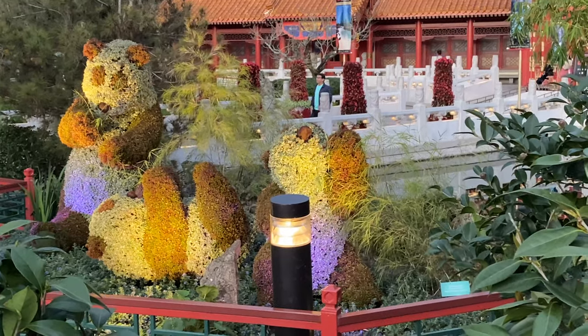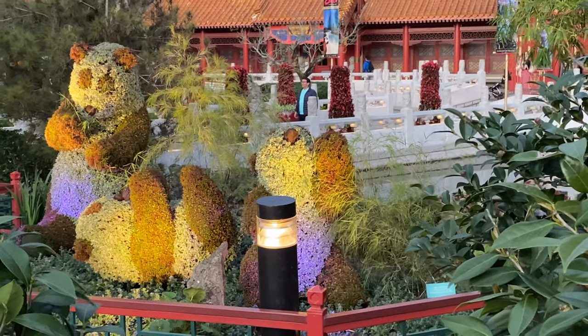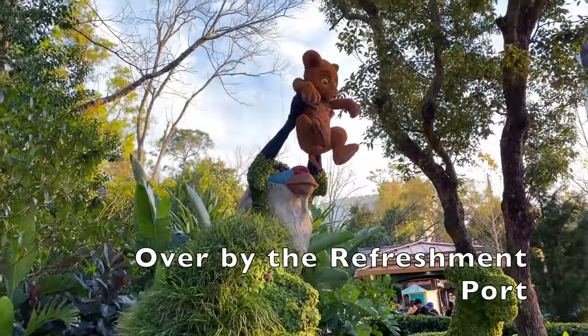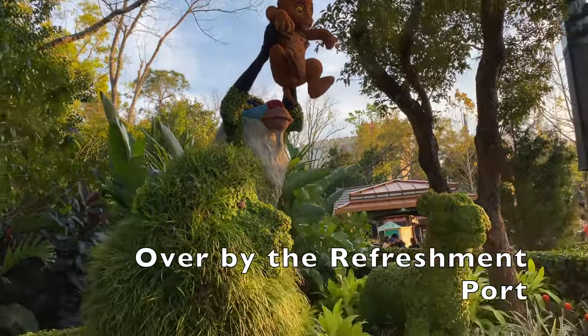Right here in China we have panda topiaries going on — really cute, there's all three of them. Over in Germany we have Simba being held by Rafiki, and it looks like we also have an adult Simba.